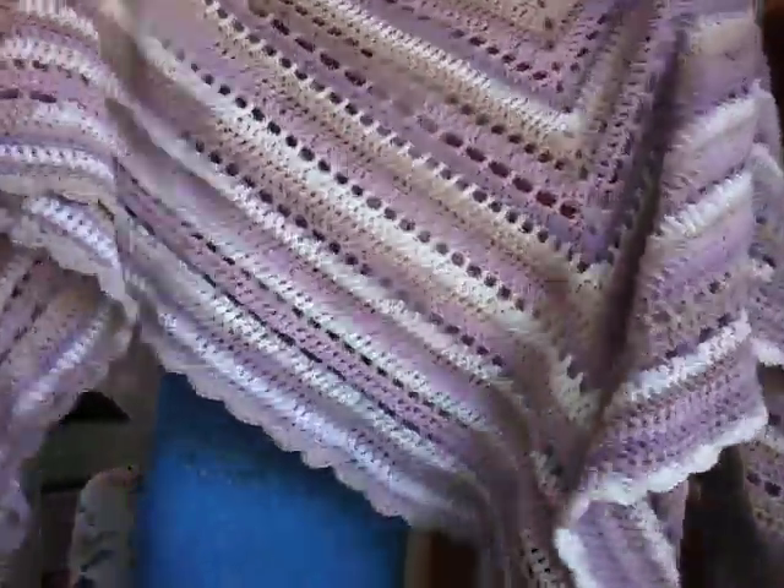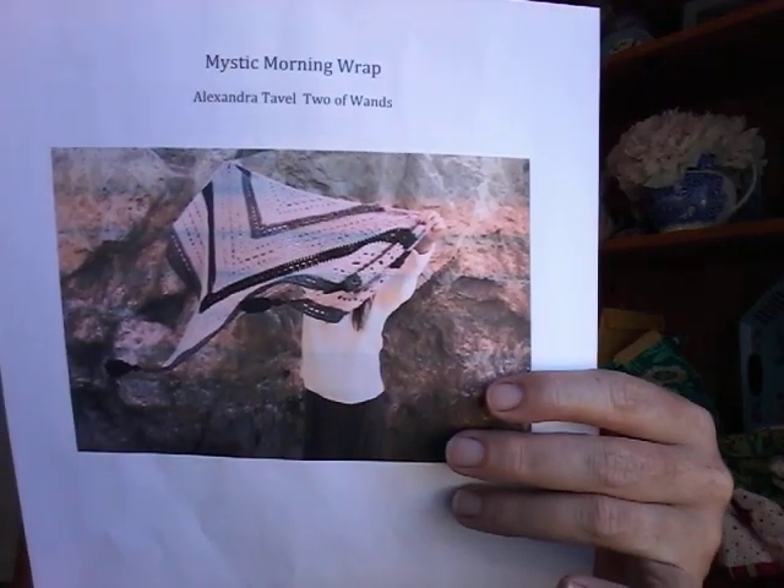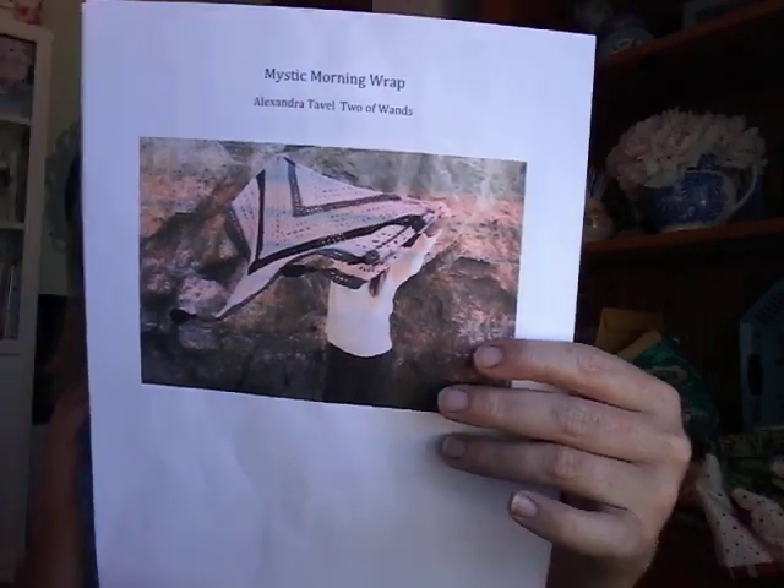I wanted to make a big cotton shawl for sitting outside at night — you could wrap it around you, it's not too hot, and it'll keep the mosquitoes off. So this thing is huge because it's 600 grams, but I love it. The pattern I used is the Mystic Morning Wrap by Alexandra Tavel, Two of Wands, and this is a free pattern I got from Ravelry.